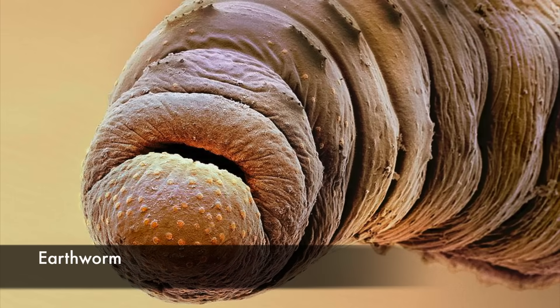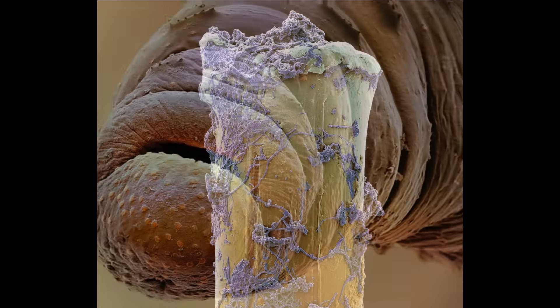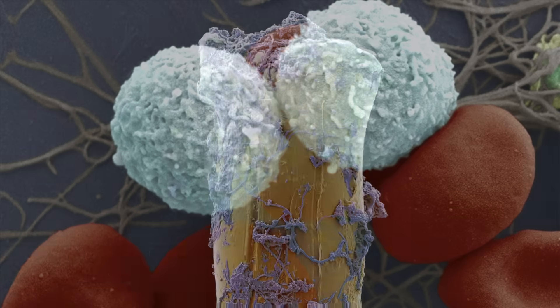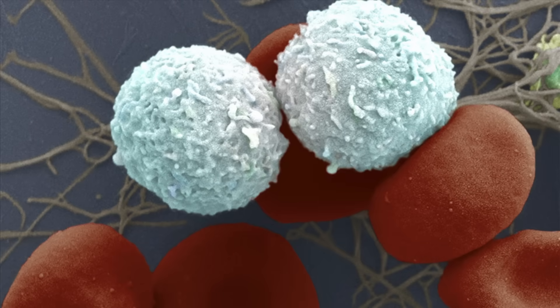The head of an earthworm showing its mouth and small clumps of setae, or bristles. A bristle from a used toothbrush covered in dental plaque. A human blood sample showing red blood cells, white blood cells, platelets colored yellow-green, and fibrin light brown in color.